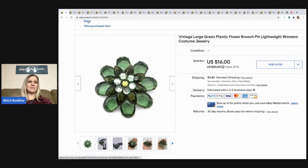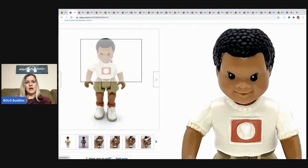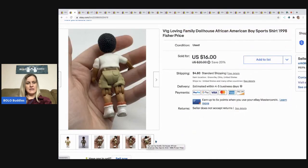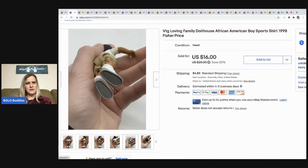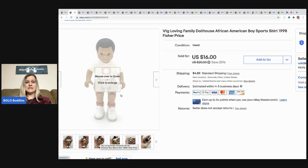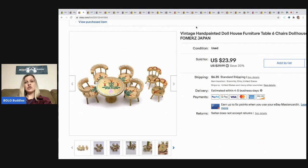The next item I sold is this vintage Loving Family brother boy — he's got the sports shirt on, super cute. It says '98 FP on the bottom, so that's Fisher-Price, and this is a Loving Family doll. I sold him for $16 and the buyer paid shipping.